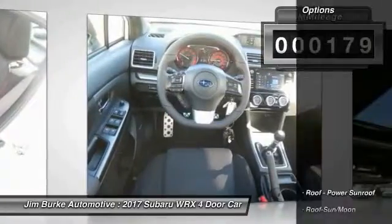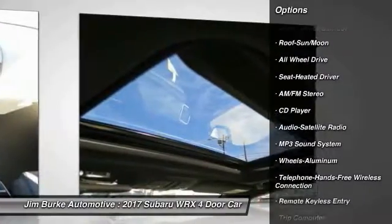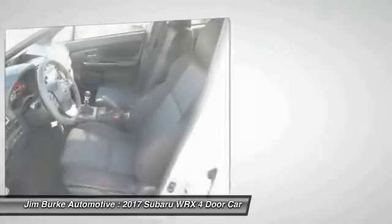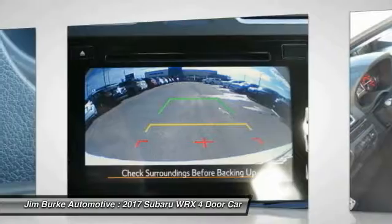Here are some of this vehicle's great options: anti-lock braking system, all-wheel drive, traction control, moonroof, Bluetooth wireless data link for hands-free phone, air conditioning, power steering, floor mats, aluminum wheels, cruise control.